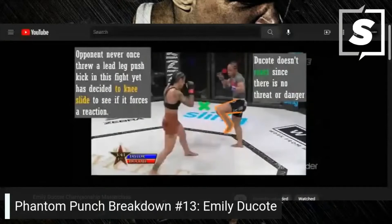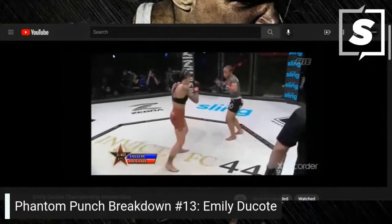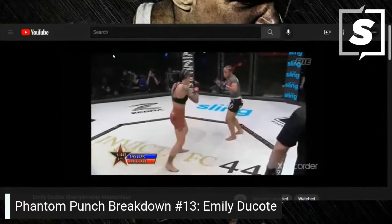The opponent never once threw a lead leg push kick in this fight, yet decided to knee slide to see if it forces a reaction — Dakota doesn't react since there's no threat of danger. Focused on the lead hook threat, Dakota maintains her position since there's no threat of the lead push kick.